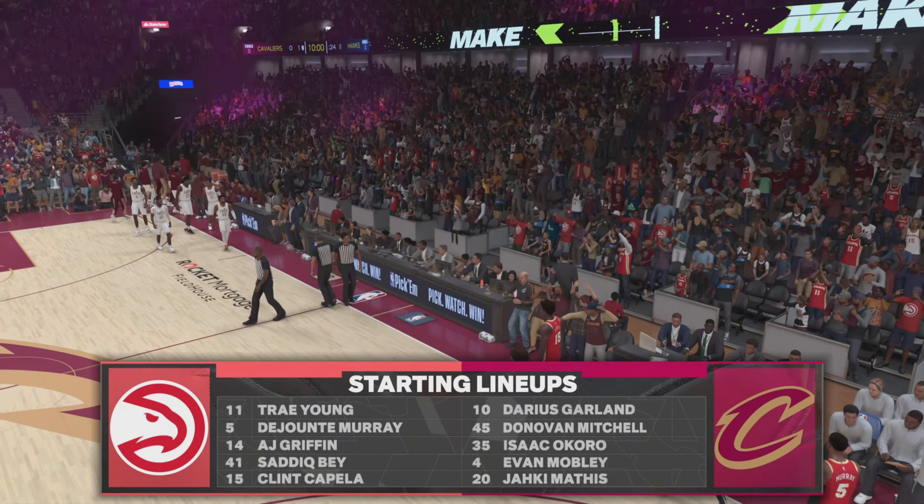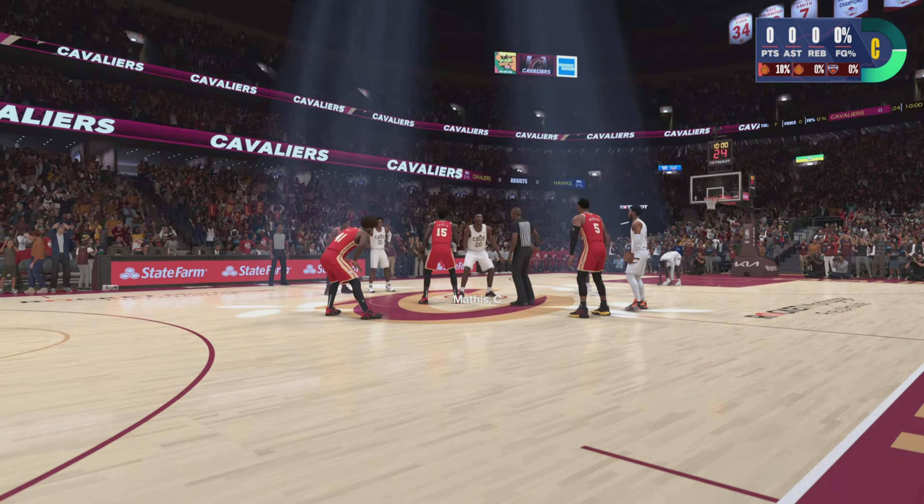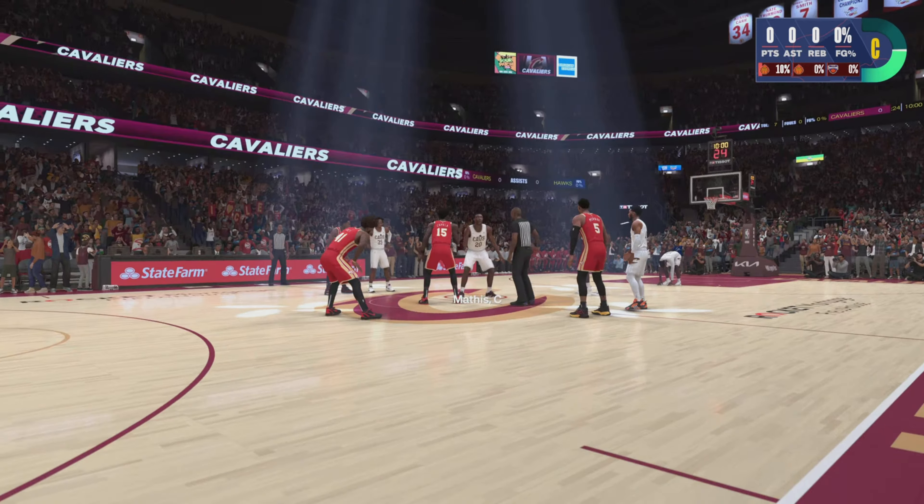Thanks for joining us here on 2K Sports for NBA Basketball. Welcome, everyone. Courtside with two ex-NBA stars, Grant Hill and Brent Berry. I'm Brian Anderson. We've got Ali LaForce on the sidelines tonight as well.